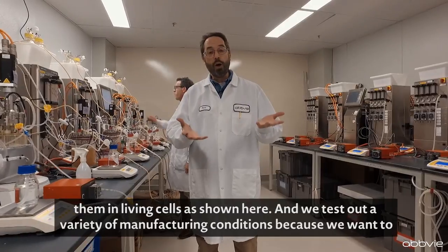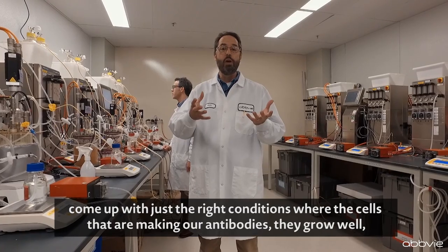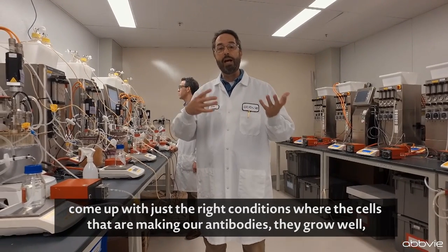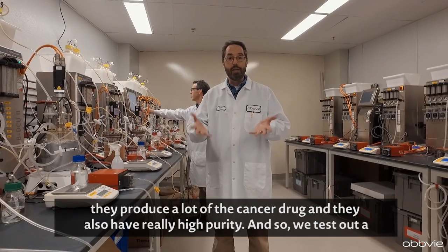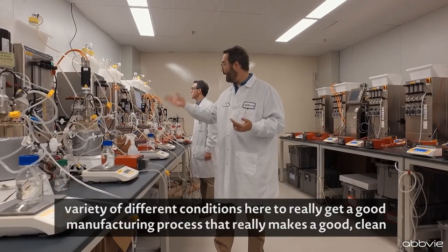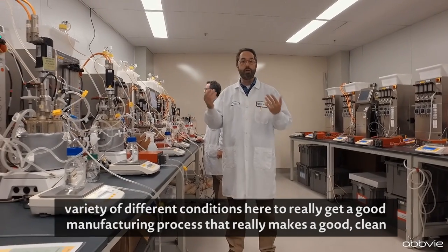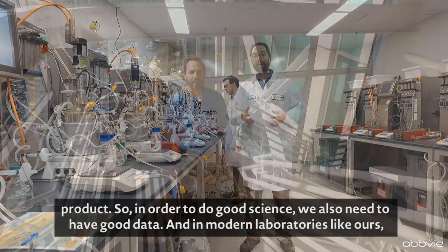We test out a variety of manufacturing conditions because we want to come up with just the right conditions where these cells that are making our antibodies grow well, produce a lot of the cancer drug, and also have really high purity. So we test out a variety of different conditions here to really get a good manufacturing process that makes a clean product.